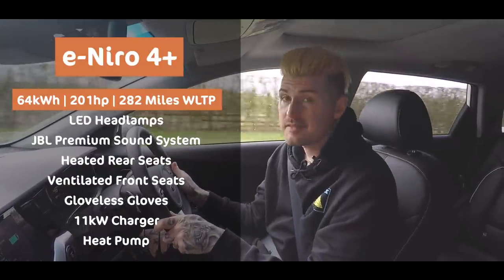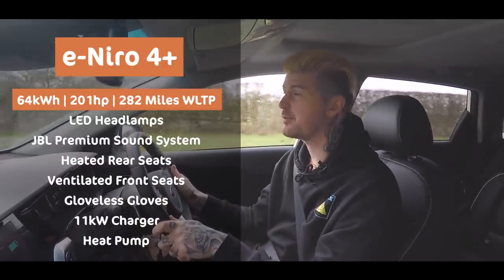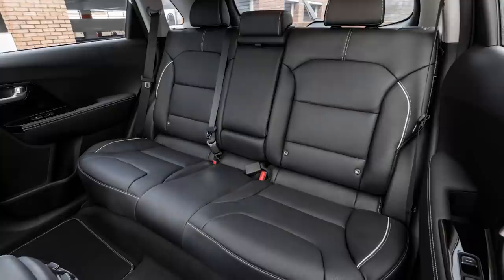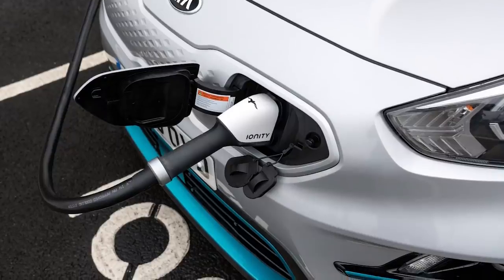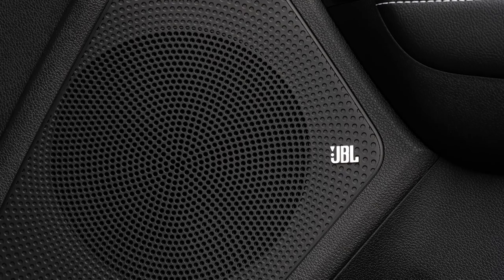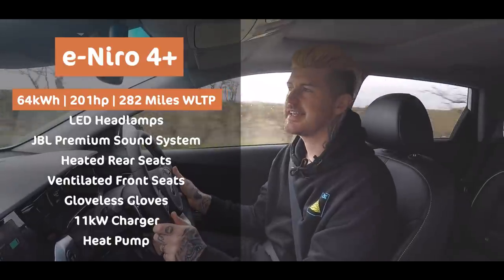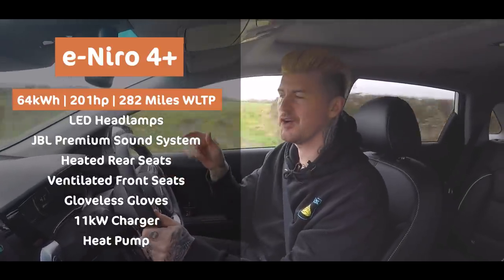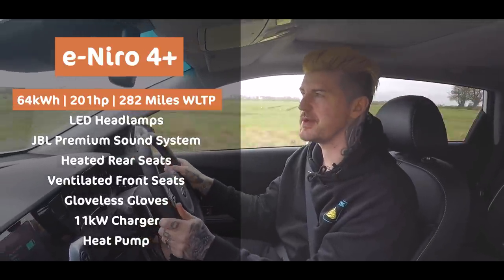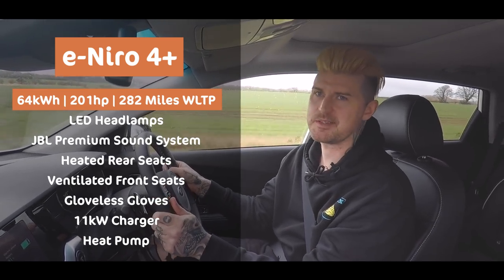This here is a 4 Plus top spec, and yeah, it's expensive — it's basically a 40 grand car. But some of the stuff it has is proper luxury car standard: heated rear seats, quicker charging facility, and one of the most bass-happy stereos you will ever find in any car anywhere. Honestly, get a bit of Slipknot going in here, turn it up, and you will feel like you're about to summon Satan himself — or whoever your particular pantomime villain happens to be.